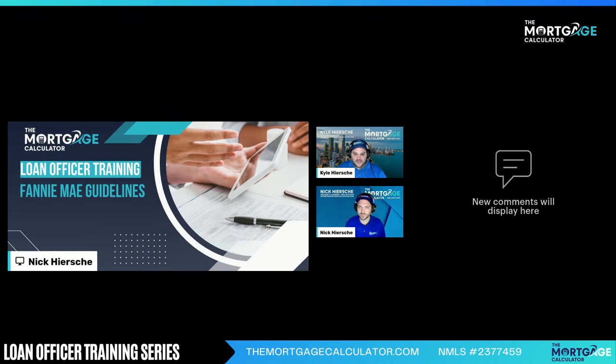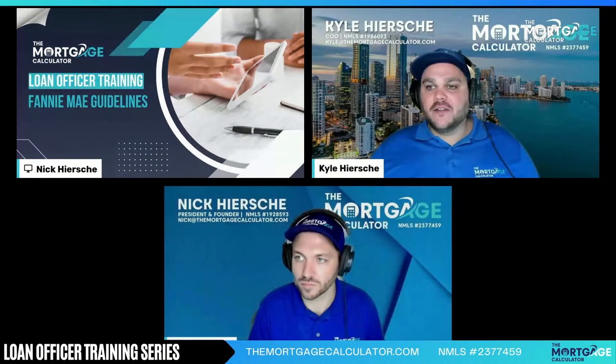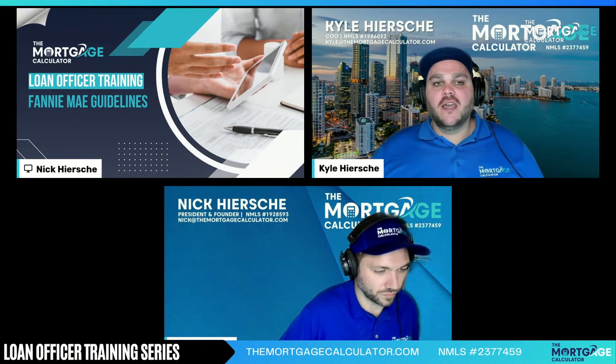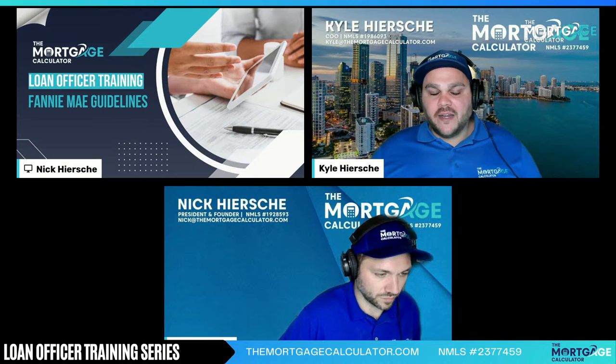Appreciate everybody tuning in. Hope everybody's been having a good week. We have a very basic, fundamental topic here for today that I'm excited to go through — definitely something that all loan officers need to know and be very aware of. It looks like we are live on all the different platforms, so we are good to go. We'll go ahead and take the chat off the screen so we can get into it.